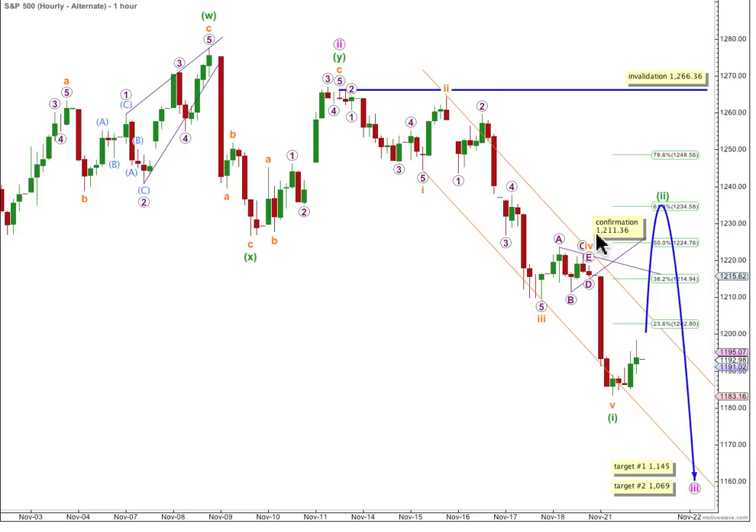If this is the case and movement moves above this confirmation point tomorrow, our main hourly wave count is invalidated and this alternate is confirmed. At that stage, the invalidation point must move up to here — wave 2 green can't move beyond the start of wave 1, above 1266.36. And when the second wave is over, we'd expect further stronger downwards movement.